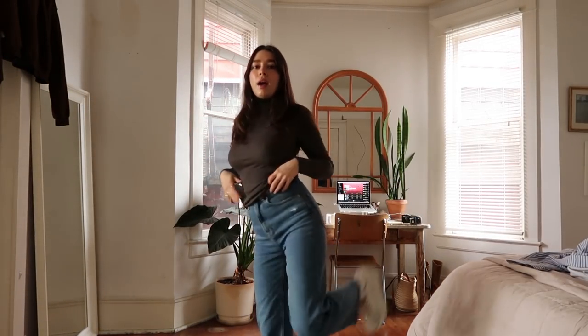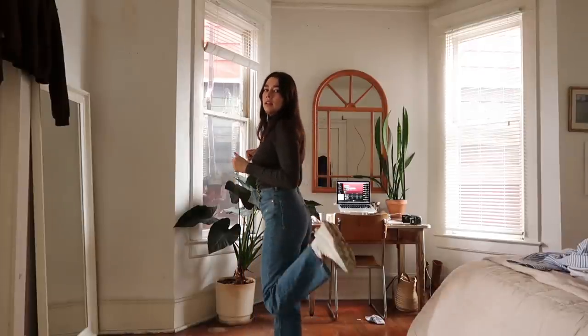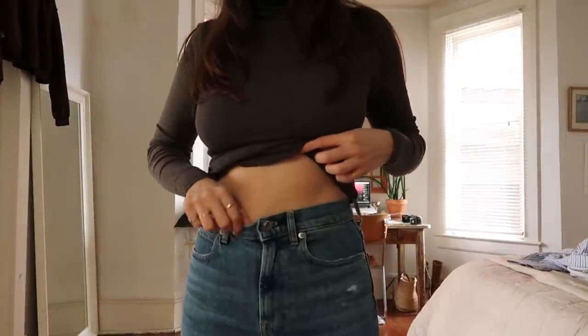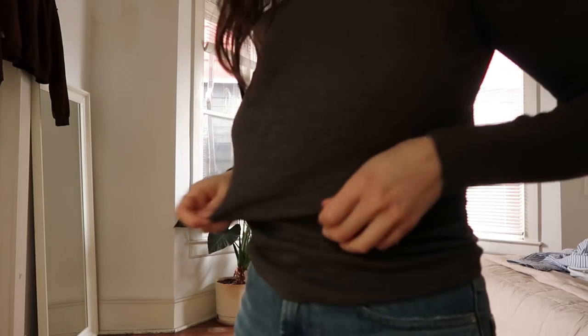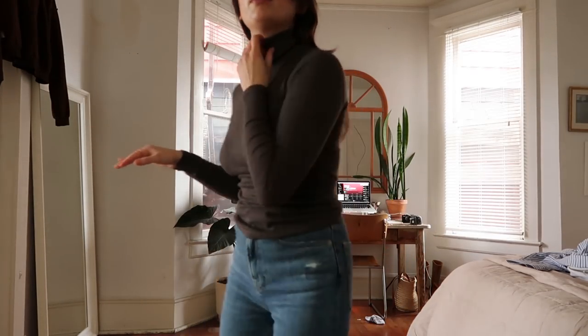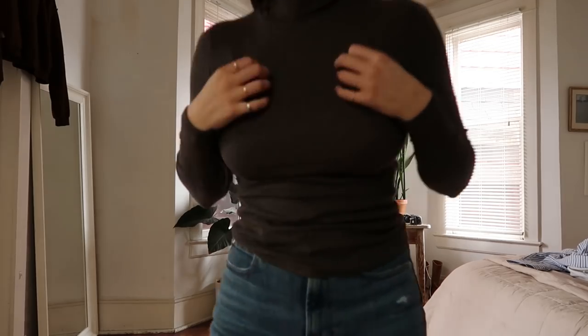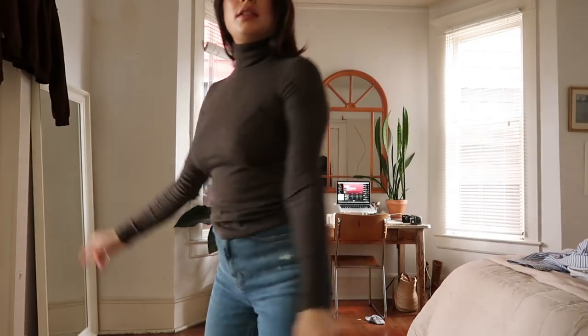Okay, hi cuties! Here is the outfit today. I'm wearing the Everlane Way High Jeans — I love these. They're super stretchy and comfortable, probably one of my most comfortable pairs of jeans, and they're really high-waisted. I'm wearing it with their Pima micro-ribbed turtleneck. I have a bunch of their Pima stuff and I love it, especially the micro-rib — it's super form-fitting and feels really cozy and soft. And my Hokas. I'm gonna throw on a little jacket and then go run my errands.